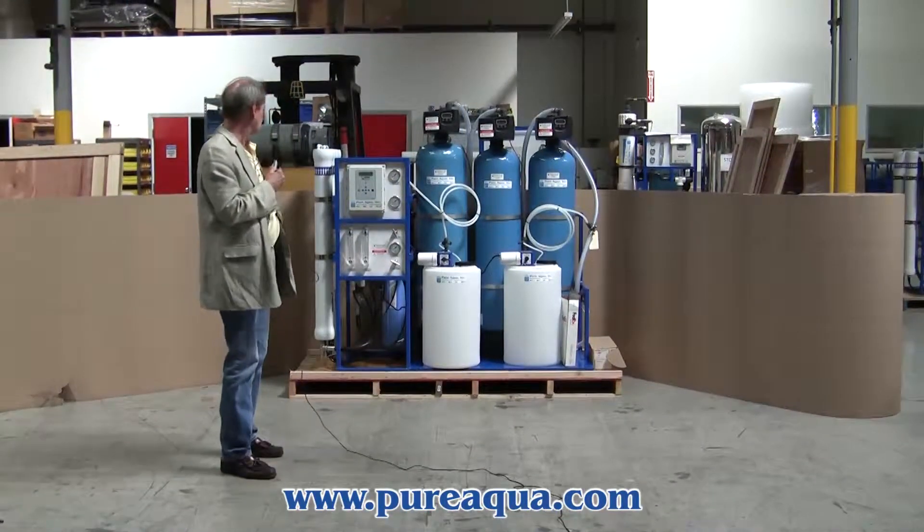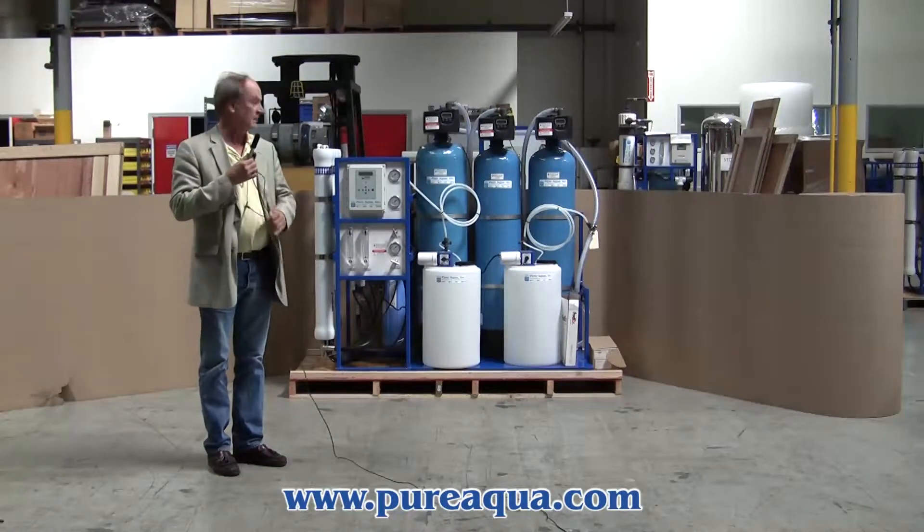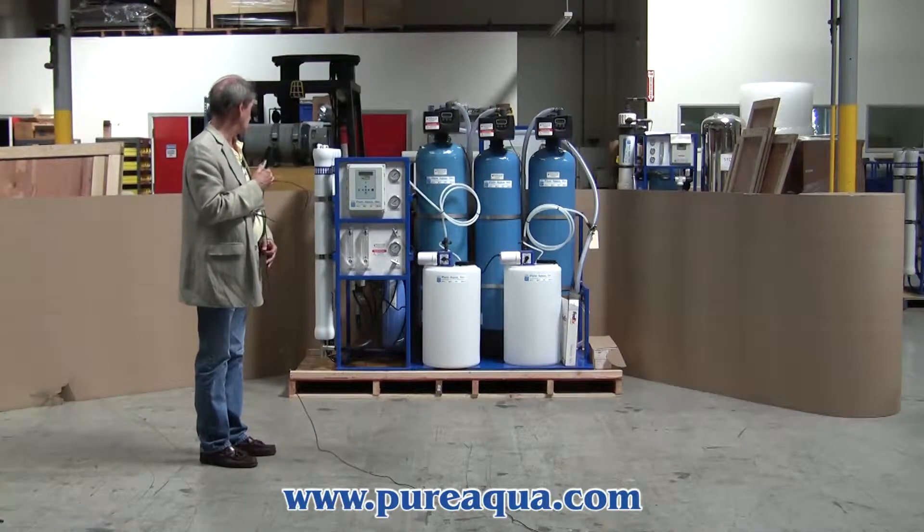Today is April 2nd, 2014 and we're in Santana, California at the headquarters of PureAqua and we've completed fabrication of a water treatment system that will be shipping tomorrow.